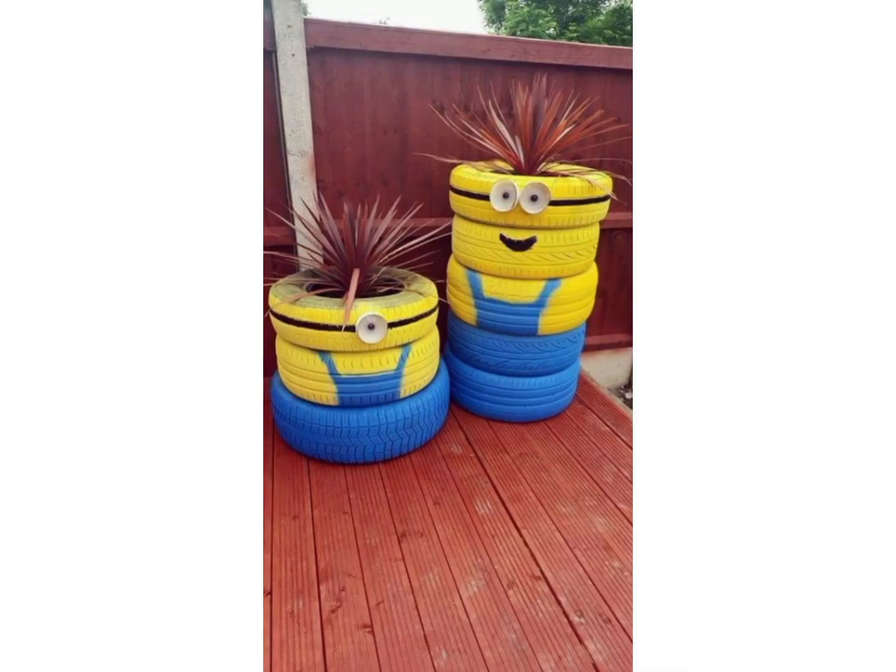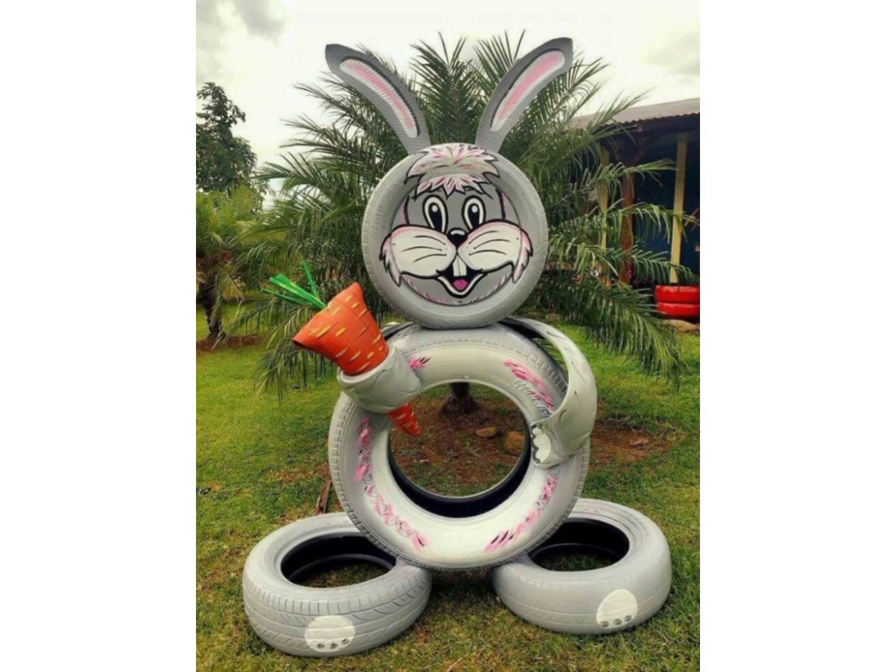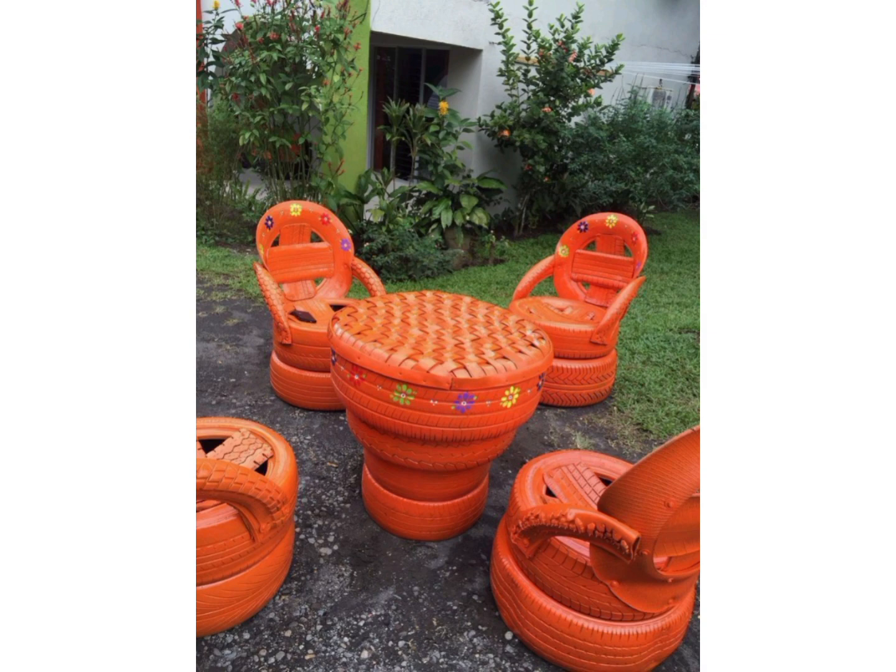And you can see the amazing articles that are made with tires. Even a person cannot imagine that tires can be used in this way.